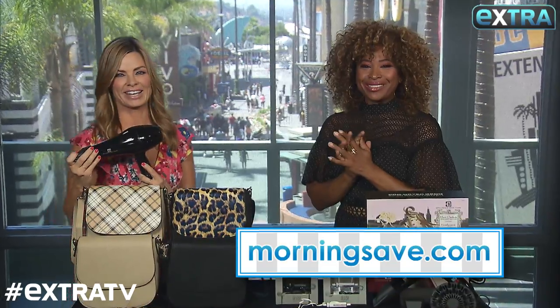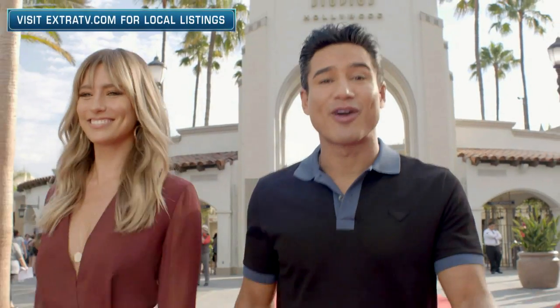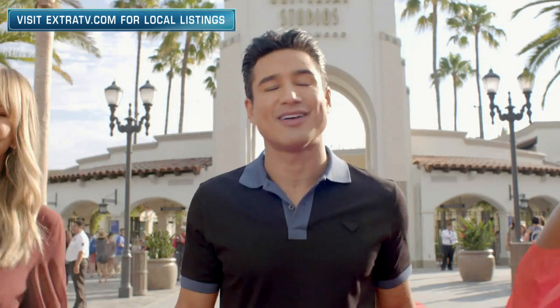You did it again! Head to Extra.com for these and some online exclusives in the Extra pop-up shop. Hit the subscribe button and the bell so you'll never miss a video.